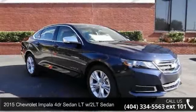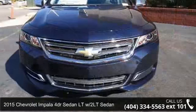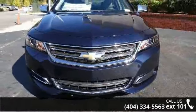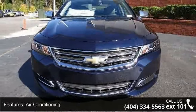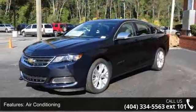Imagine yourself in this 2015 Chevrolet Impala. If you are looking for an automobile with great features, look no further. This vehicle comes with a reliable six-cylinder engine, connected to a smooth shifting automatic transmission.